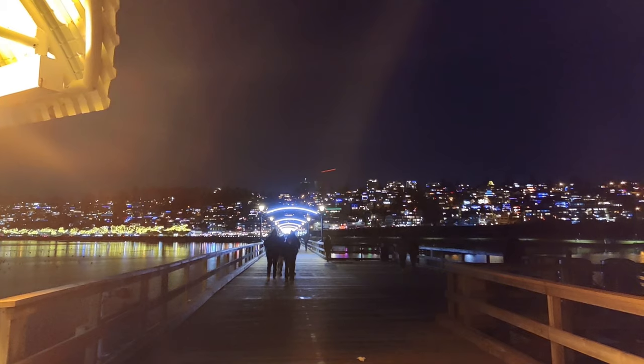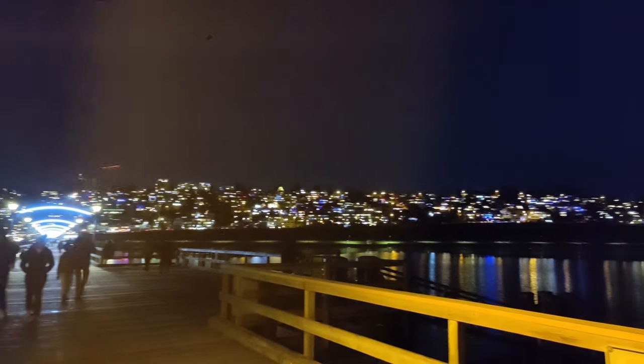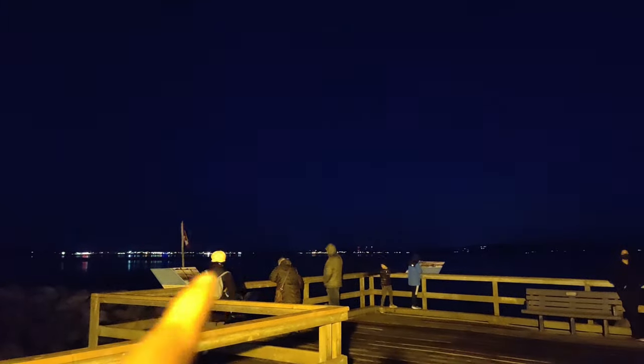So this is the end of the White Rock Pier and this is Canada. And right there — that is America. We are so close to the border that the US is just right across. Those lights there should be in the US, and this is Canada.